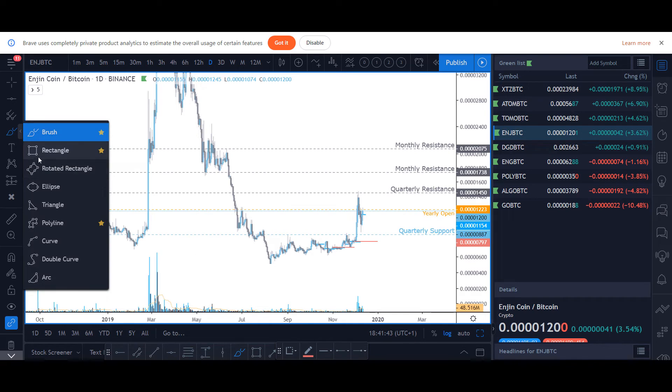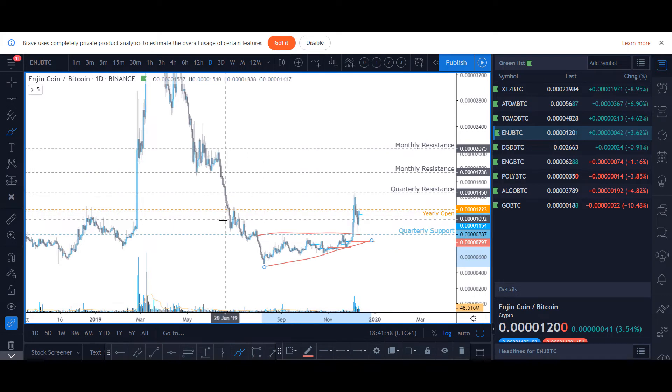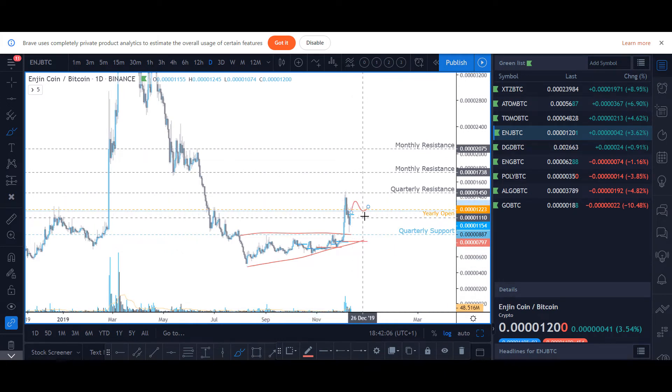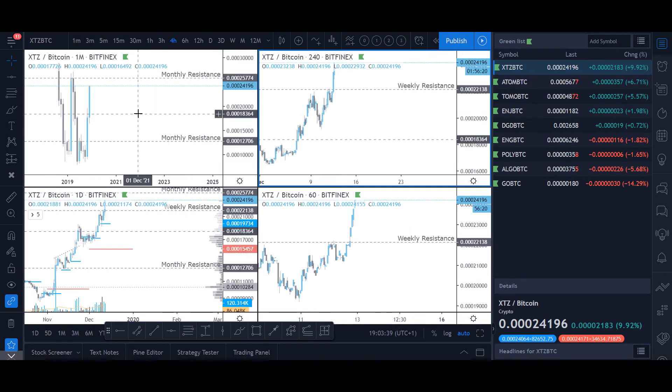Here's Enjin Coin — it made a really clean ascending triangle, broke out of it, and retested it. This was a strong quarterly level. Currently we are below this yearly open, and you can see it has been quite a strong level. If you're not already in, you would want price to start finding support above this yearly open level. If it does, you can trade it up to the quarterly resistance. With decent volume visible here, this could be the beginning of an impulse and a trend further up, but I would not want to be confident until we start finding support over the yearly open.